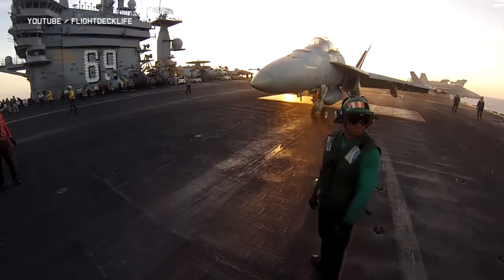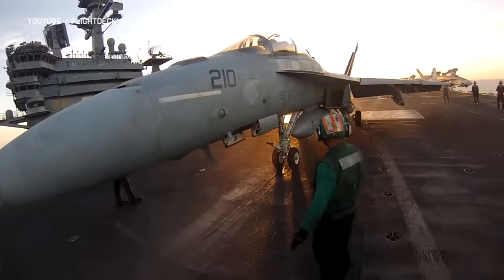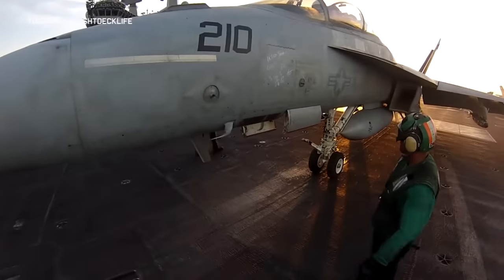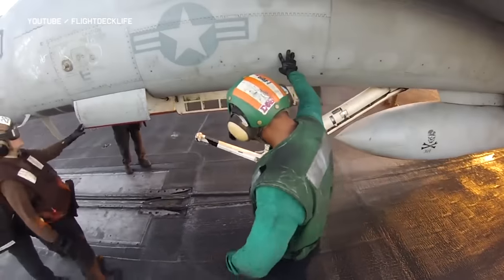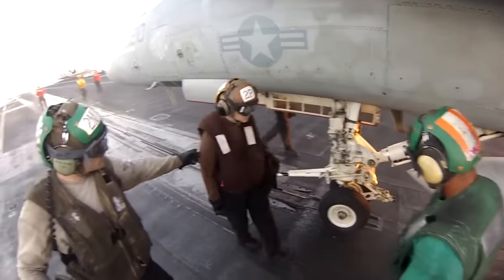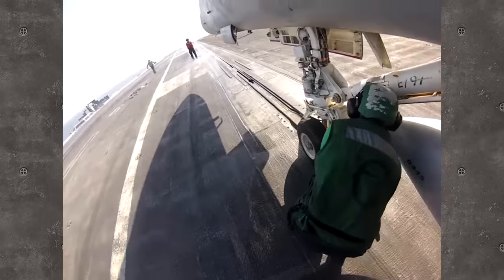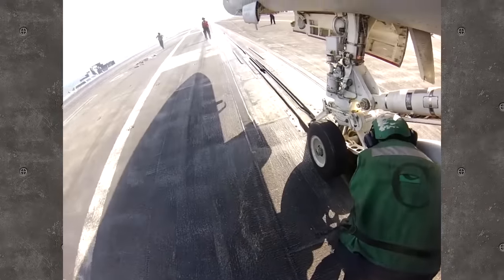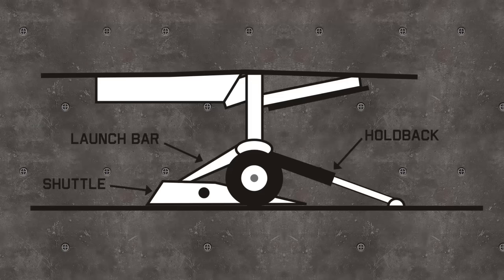The weight board operator also shows his board to the pilot or RIO, who acknowledges the number with a thumbs up. The pilot then maneuvers the aircraft slowly and precisely to align the launch bar with the shuttle — a procedure supervised by aviation boatswain's mates in green shirts. When properly aligned, they signal the director to lower the launch bar, and he passes the signal to the pilot. A hookup operator in a green shirt, directly under the jet, attaches the holdback fitting to the nose gear.